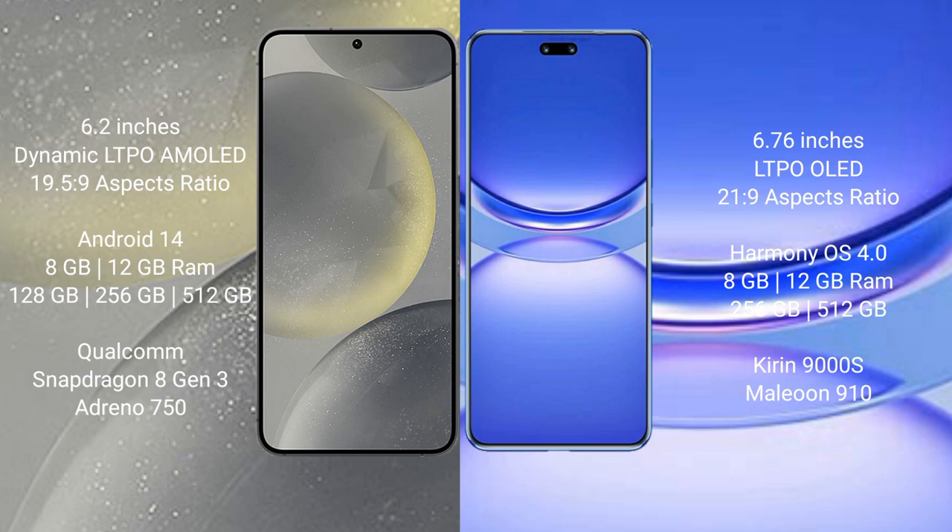Samsung Galaxy S24 comes with 8GB or 12GB RAM, and 128GB, 256GB, or 512GB internal storage, powered by the Qualcomm Snapdragon 8 Gen 3 processor and Xclipse 750 GPU.